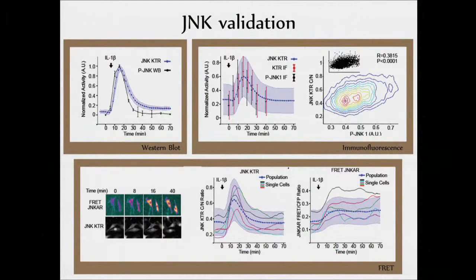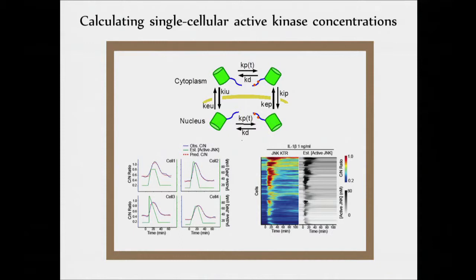We did a bunch of validation. We looked at Western blots, we looked at immunofluorescence, and we compared it to a FRET reporter that existed. In every case, we found that we were able to recapitulate what was known. In some cases, in particular with the FRET reporter, we were able to outperform it because it's more sensitive to the off rate in these KTRs than FRET is.